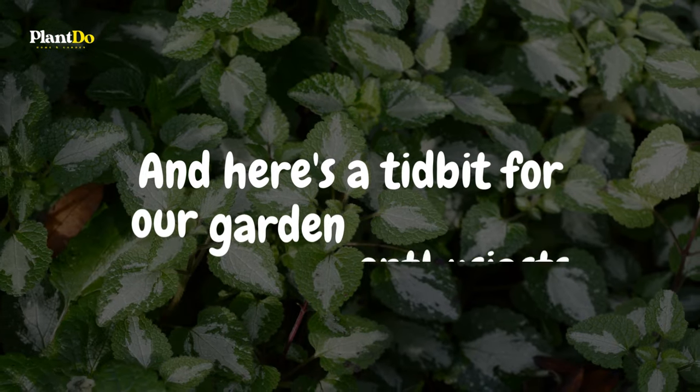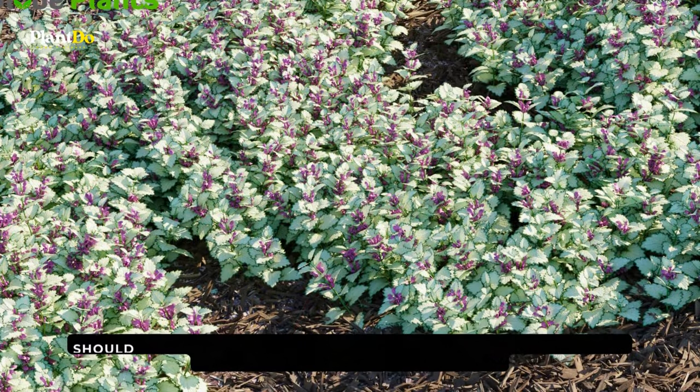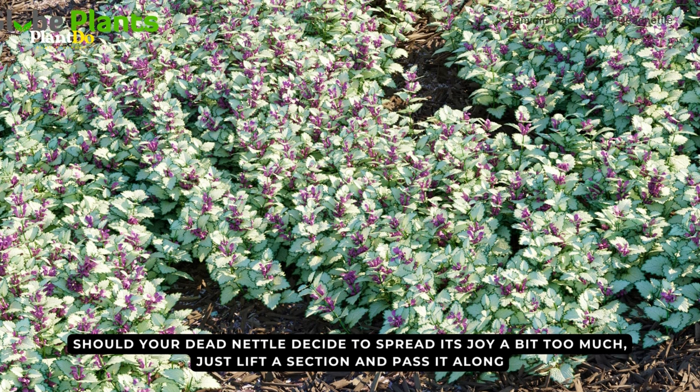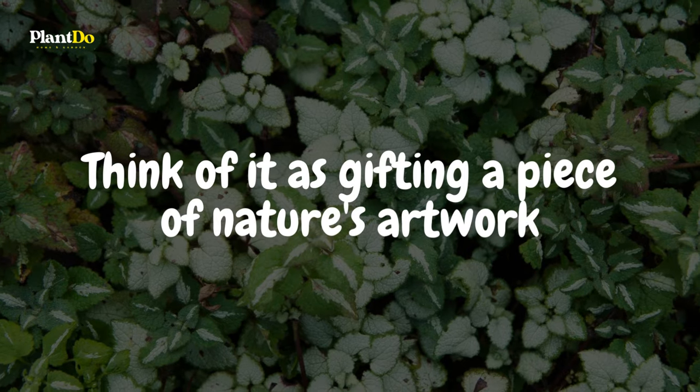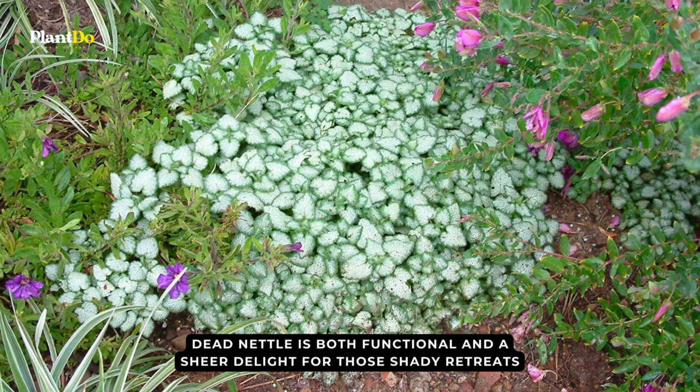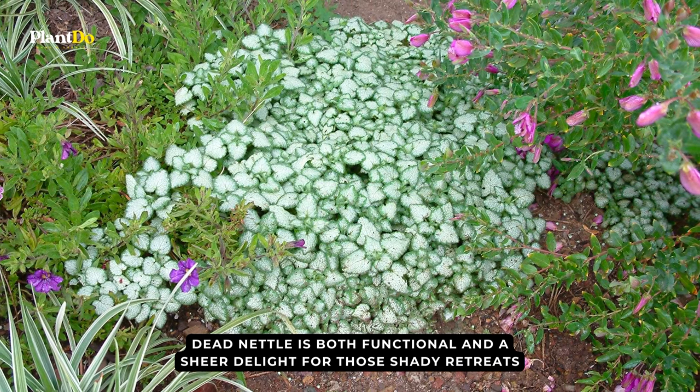And here's a tidbit for our garden enthusiasts: should your dead nettle decide to spread its joy a bit too much, just lift a section and pass it along. Think of it as gifting a piece of nature's artwork. A splendid choice, dead nettle is both functional and a sheer delight for those shady retreats.